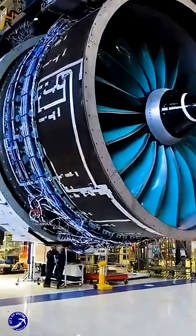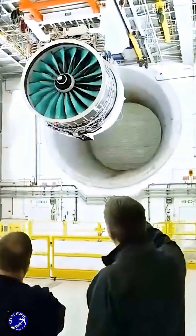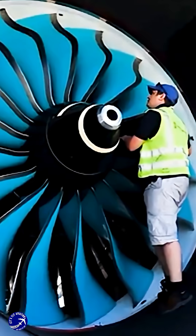For passengers, the benefits are direct — a significantly quieter cabin during takeoff and cruise. And for airlines, the possibility of lower ticket prices on ultra-high capacity routes.